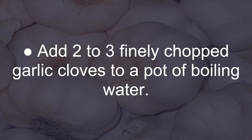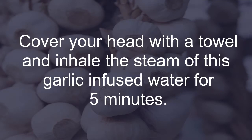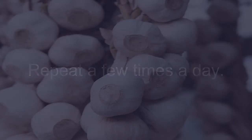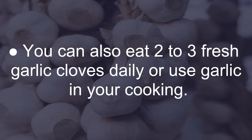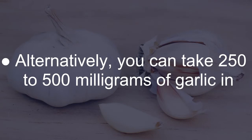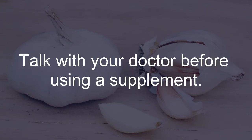Add 2 to 3 finely chopped garlic cloves to a pot of boiling water. Cover your head with a towel and inhale the steam of this garlic-infused water for 5 minutes. Repeat a few times a day. You can also eat 2 to 3 fresh garlic cloves daily or use garlic in your cooking. Alternatively, you can take 250 to 500 mg of garlic in supplement form to treat acute sinusitis. Talk with your doctor before using a supplement.